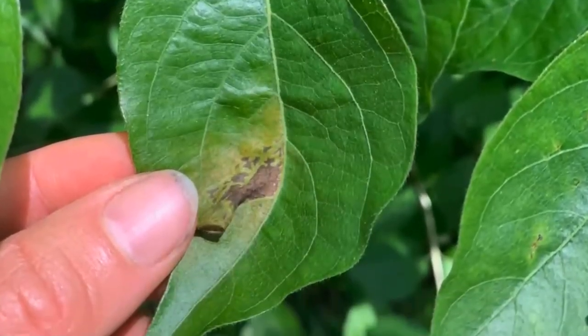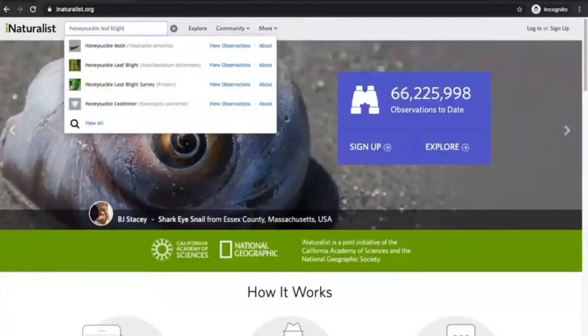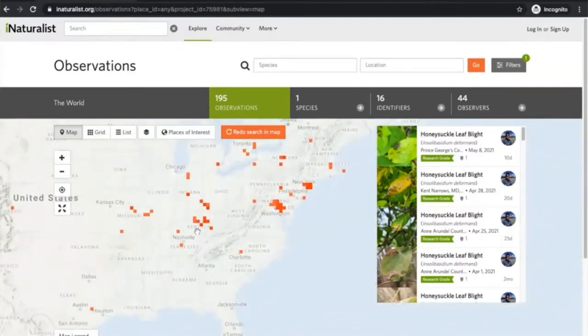What does honeysuckle leaf blight look like? You can see little patches of dead tissue, some leaf distortion and curling in, and other leaf problems — it really stands out. If you see bush honeysuckle with these symptoms, get out your smartphone and the app iNaturalist and report it as honeysuckle leaf blight. We've got a project going and you can join that project to get updates on what we're doing and see where else in the world people are finding honeysuckle leaf blight. I want to learn where the disease is, how much damage it causes, and whether we could weaponize this disease as a biological control for these invasive species. Thanks to all of you for watching today — I hope you'll get out there in the next few weeks and report symptoms to help advance our fight against bush honeysuckle and other invasive plants.